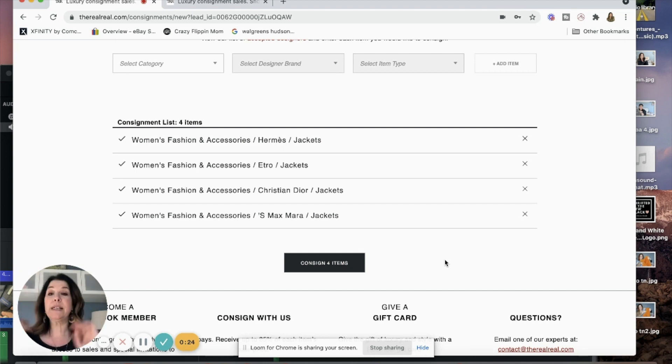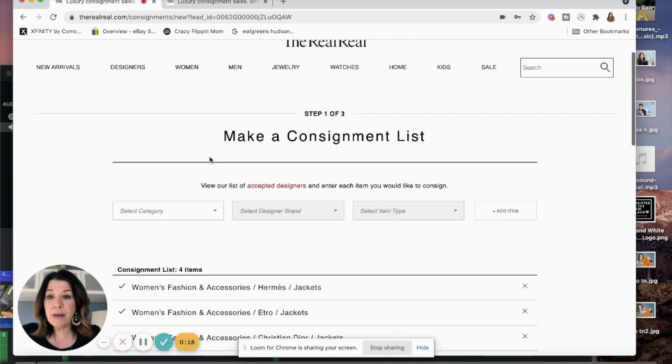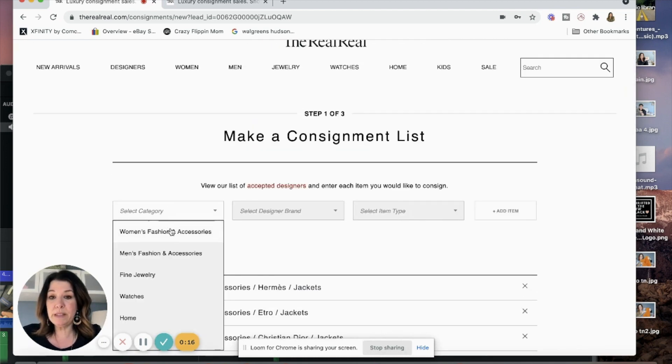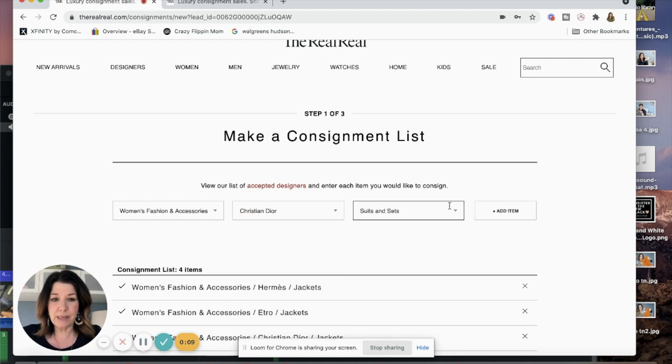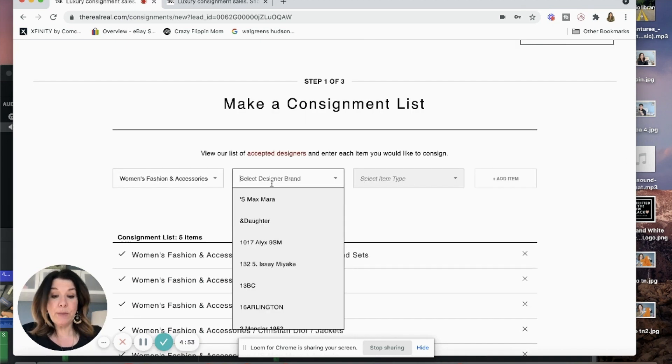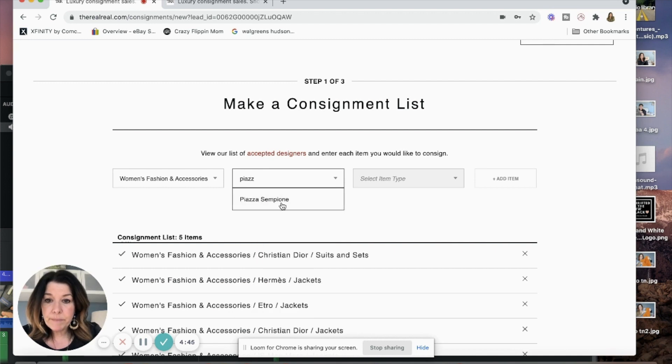I did another Christian Dior suit — suits and sets — add item. I know this was in there. I'll just continue to do this and build my list. Next up is Piazza Sempione — jacket, add item. I'll keep doing this until I've completed the list.